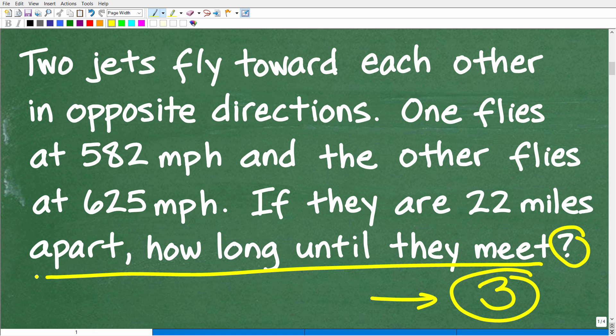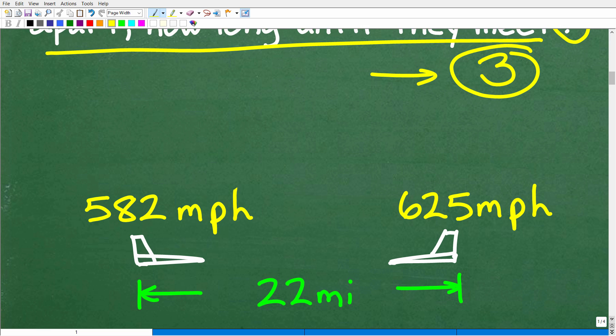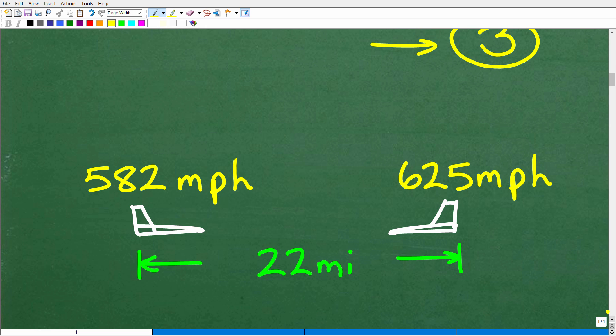Now that we understand the question, what we want to do is model the information. Because if you can model it — particularly if you can visualize it — then you can see the solution. The best thing to do is come up with a quick little sketch that represents the situation. Anytime you have a motion-type prompt, you need to visualize it. It's just very helpful.